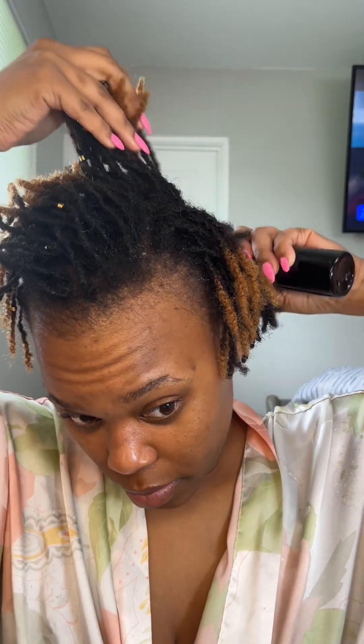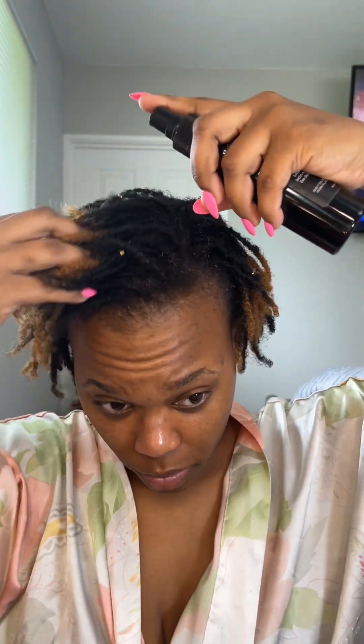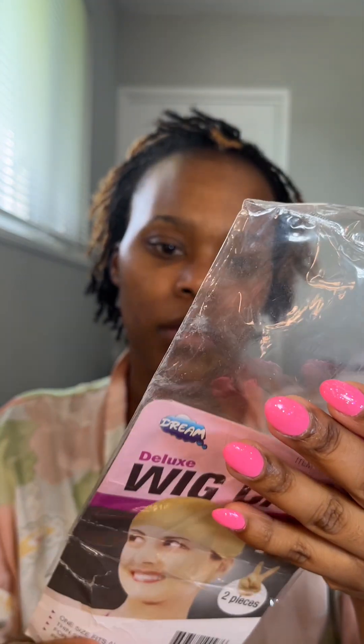Here you see me making sure I take care of my own hair first. I'm using my Lion Lock Lemongrass Mist and really getting my color-treated ends, my scalp, and around my edges. I'm definitely not a person who feels you can't wear wigs when you have locks, but it's important to make sure we're caring for our locks under these protective styles — so your real hair stays together.